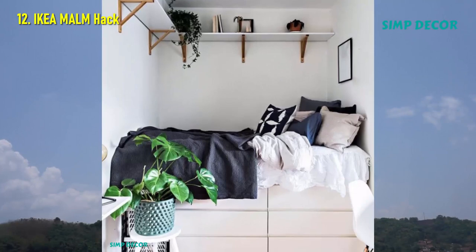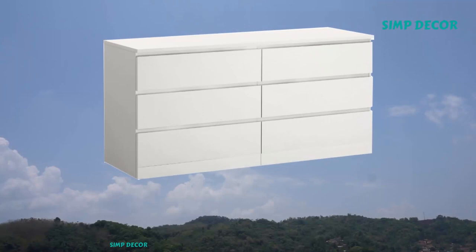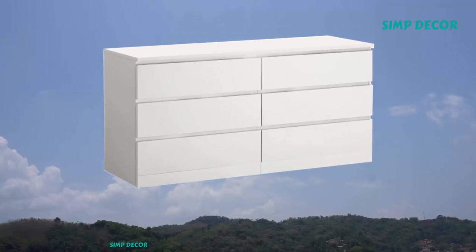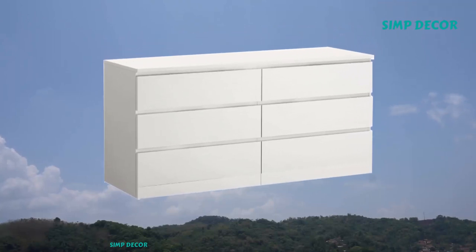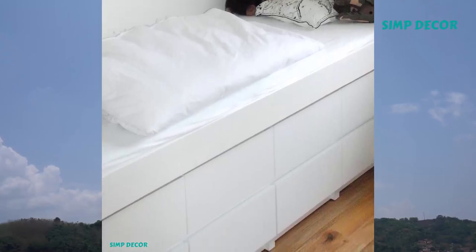12. IKEA Malm Hack. Don't have room for a chest of drawers? Look no further than this clever IKEA hack that converts a Malm dresser into a platform storage bed. You'll need to anchor the furniture to the wall to avoid tipping.